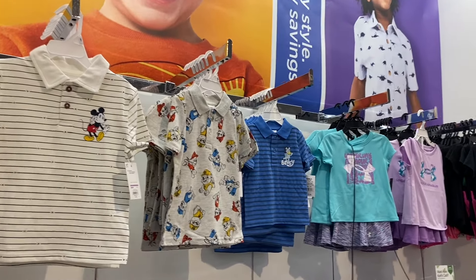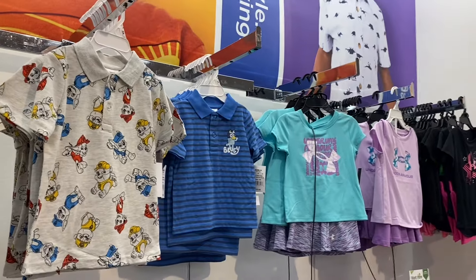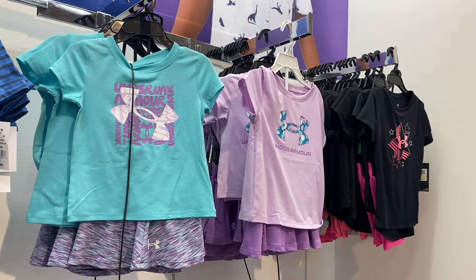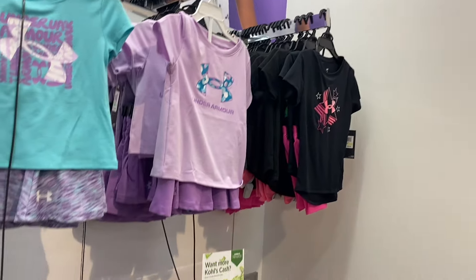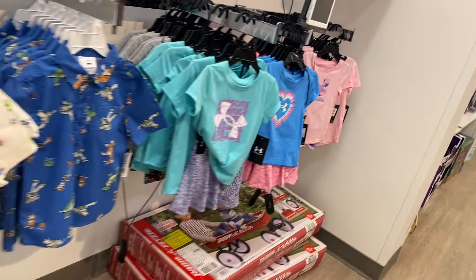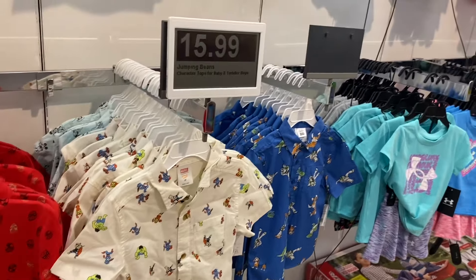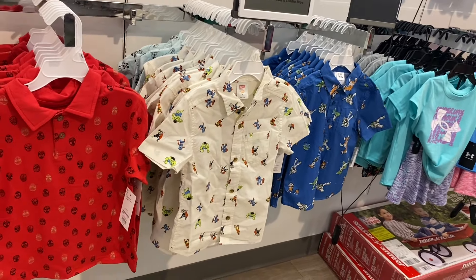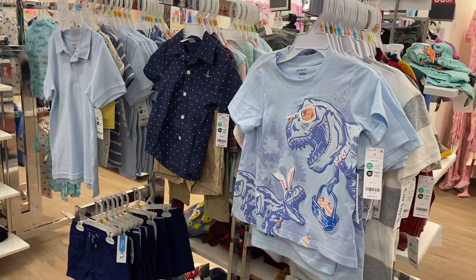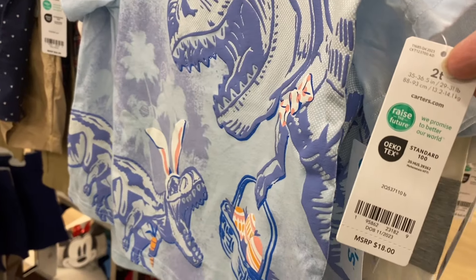They also have some more tops over here — polos and stuff. They have Mickey Mouse with stripes, Paw Patrol, Bluey. They have Under Armour sets with shorts and a top. And then down here they have Under Armour sets and Marvel button-downs and polos.